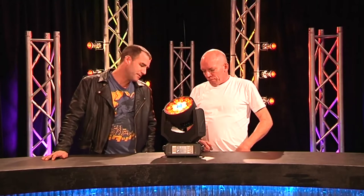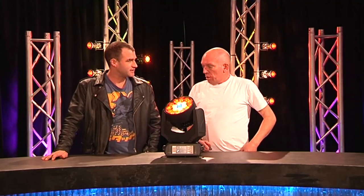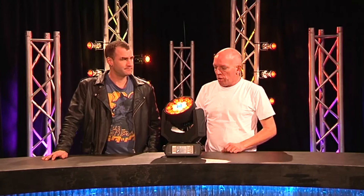Okay Julius, Robe Robin 300 LED Wash — what are your thoughts? Okay, here we go.